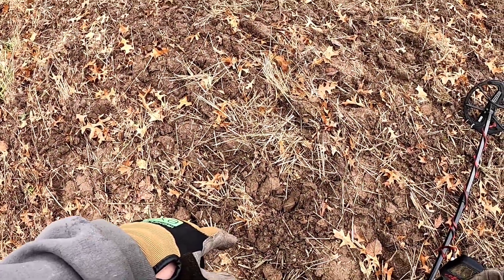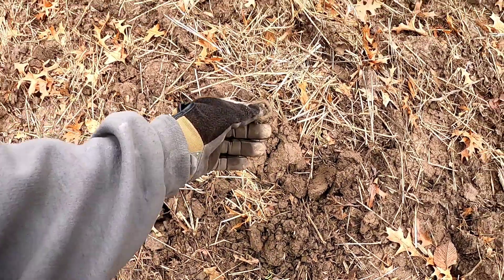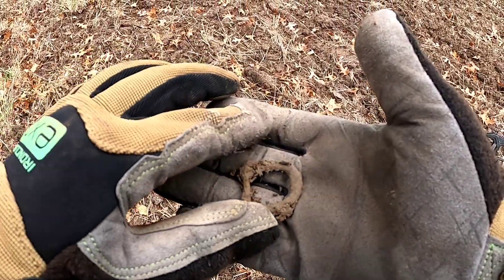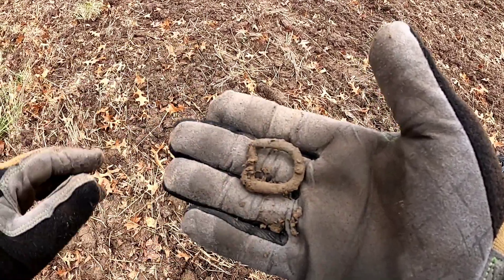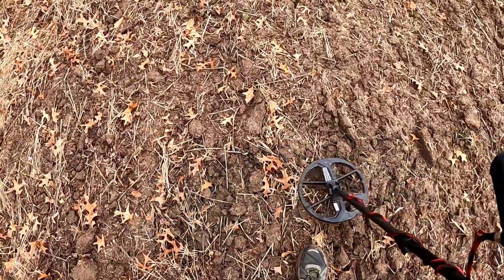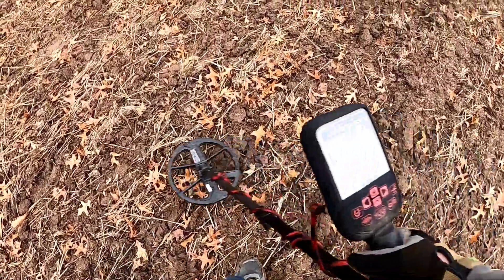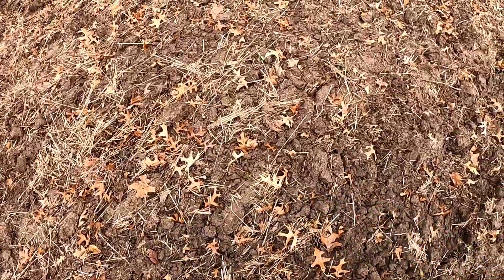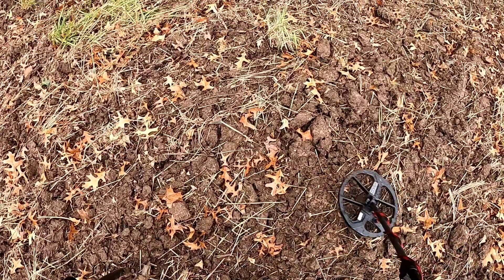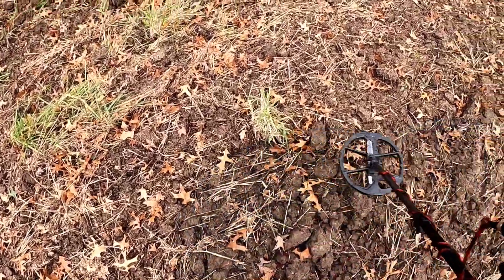My first decent target - a little buckle, cool find! I'll take it. I have been finding some square nails, which is a really good sign, and an old tool and the buckle. A buddy of mine has already found a couple Indian heads, a Mercury dime, and a bag seal, so there are good things out here.